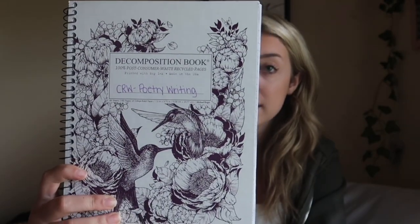Target has these new decomposition notebooks — you've heard of composition notebooks from school supply lists — but decomposition notebooks are something Target recently put out. They have 100% post-consumer waste recycled pages, printed with soy ink, made in the United States, and the patterns are absolutely adorable. They are a little on the expensive side but I wanted to get one because they're adorable and every other YouTuber has them.